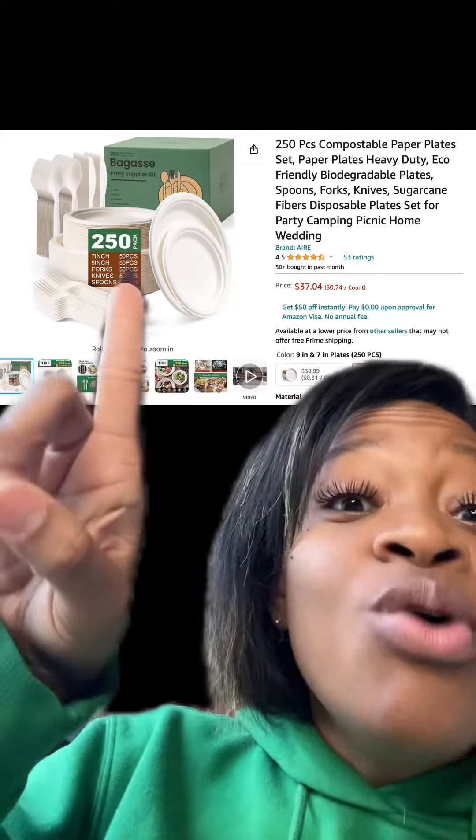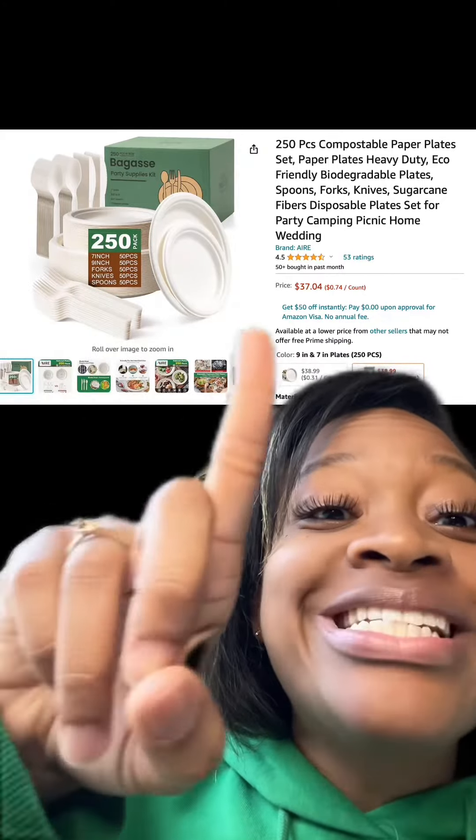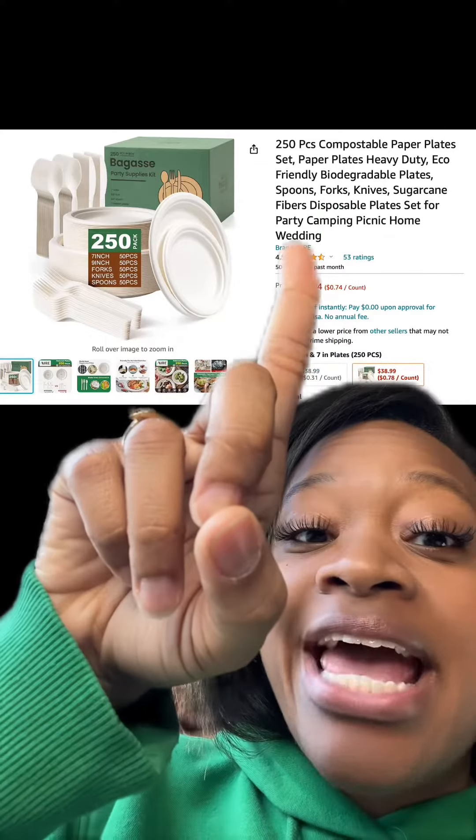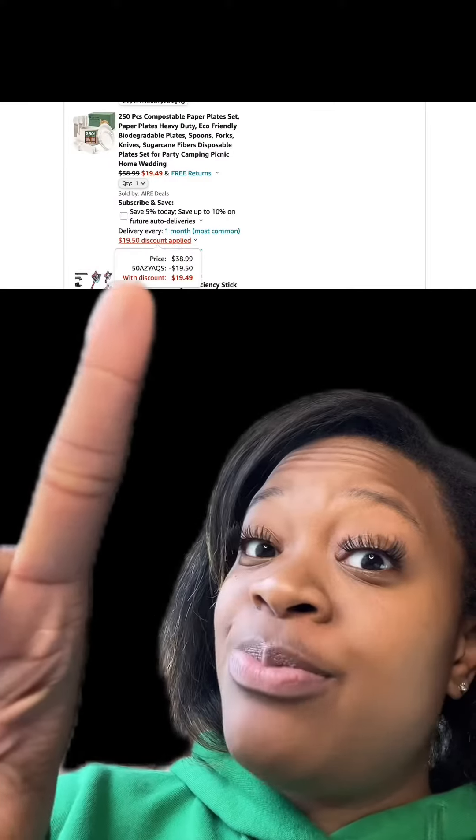We got this 250-pack of plates, forks, and spoons. They're biodegradable and they have really good reviews. There is also an option if maybe you just want only plates as well. Make sure at checkout you enter this promo code, and y'all, you'll end up paying this price.